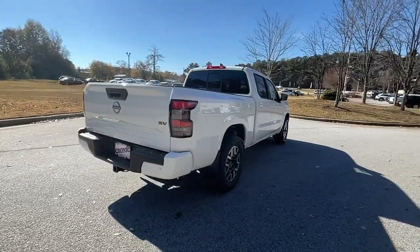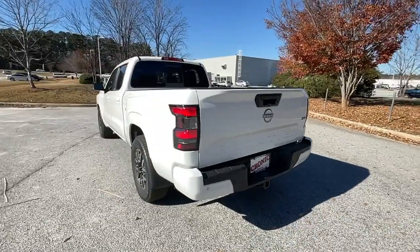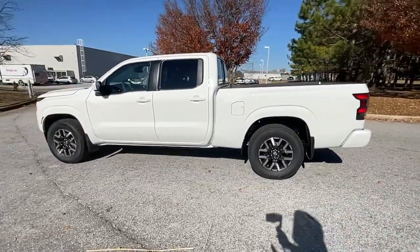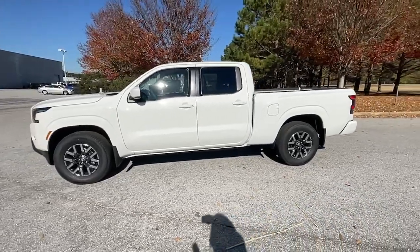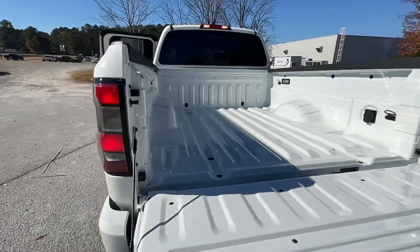These are just some of the great options this vehicle comes with: keyless entry, backup camera, bed liner, remote engine start, keyless start, satellite radio, fog lamps, multi-zone AC, Bluetooth connection, and steering wheel audio controls.